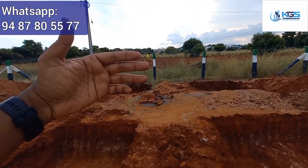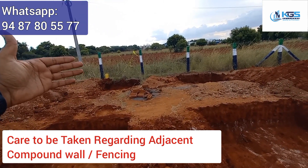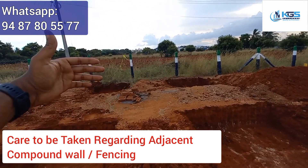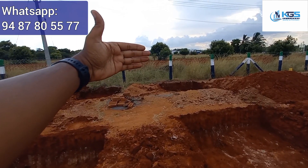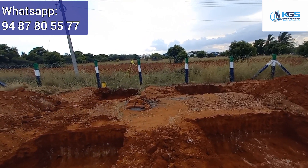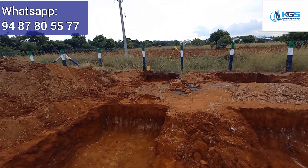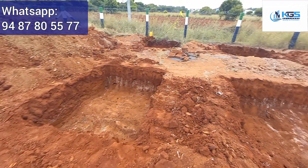Here we go to the back side and there is a fencing. If we go to the adjacent area, this is a very important area. As you can see, the fencing is a very important part of this site. Now let's see here — we have marked the footings, and we will mark the excavation accordingly.